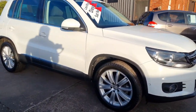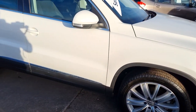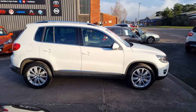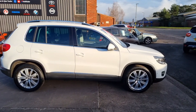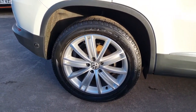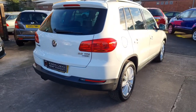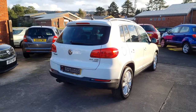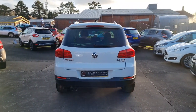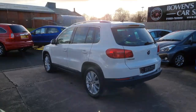So just arrived with us, super condition, two owners from new — that's all. 30,000 miles, and that's complemented by a four-stamp service history. So well serviced, less than every 10,000 miles. This is the two-wheel drive Blue Motion model, six-speed manual gearbox. Road tax is just £125 a year, so not too bad on that front. Getting on for 60 miles to the gallon comfortably on a run.